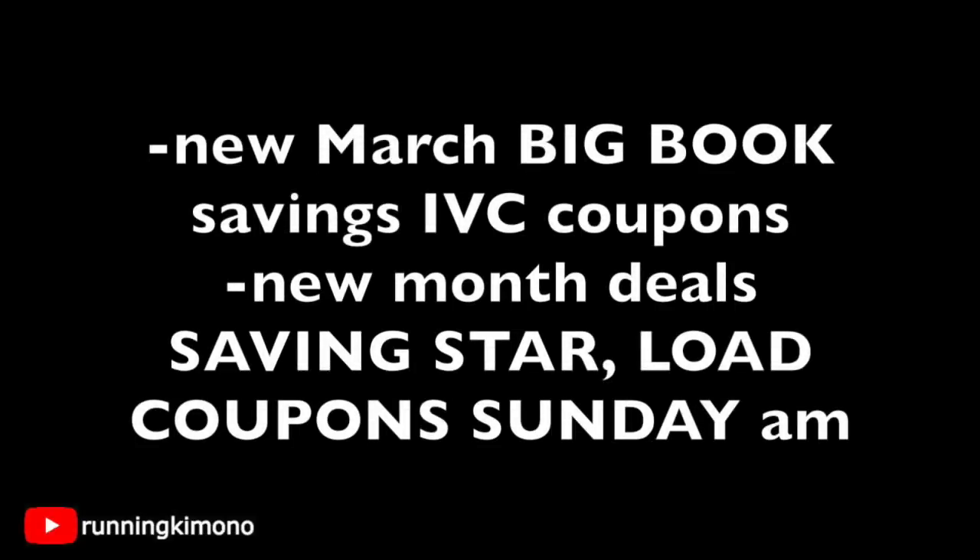A couple of little things: as of this Sunday, there is going to be a new Big Book of Savings for the month of March. Look for that at the front of the store — it's free to take, right near the flyers, and it has some Walgreens coupons. Along with that, there are going to be new monthly deals starting, so make sure you're loading all of your new Saving Star offers and coupons on the different shopping apps. Sunday morning is where it's going to be, because that is the start of the new month on the 24th.